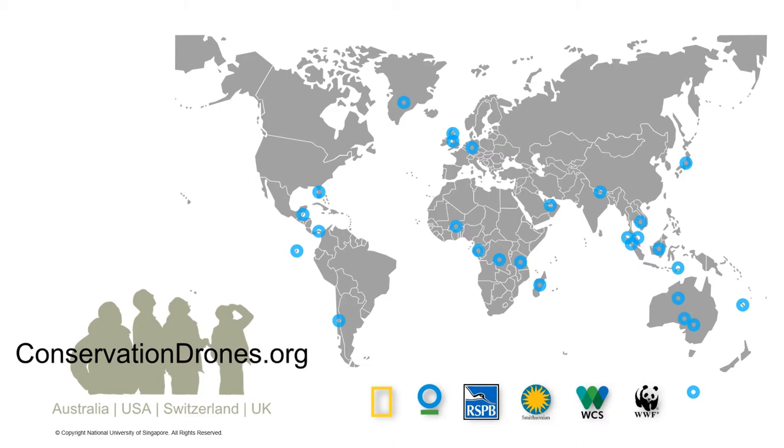They became our partners as we discovered more and more uses for this technology together. What I want to share with you today are some of the lessons we learned in terms of the promises and pitfalls of adopting a new technology such as drones for conservation.